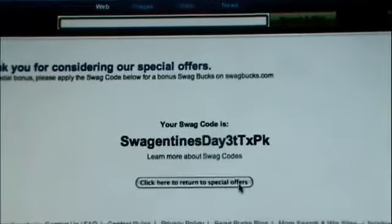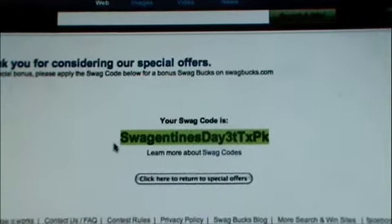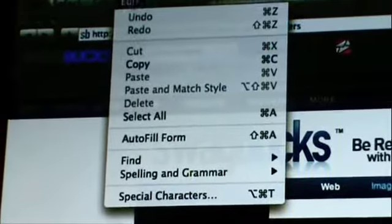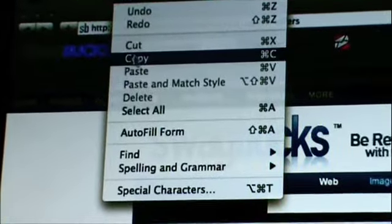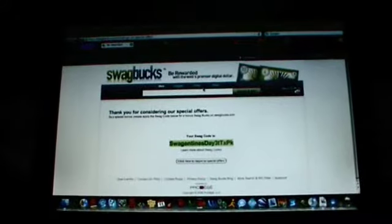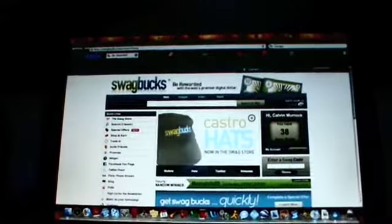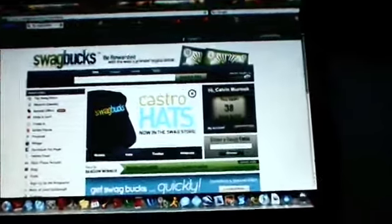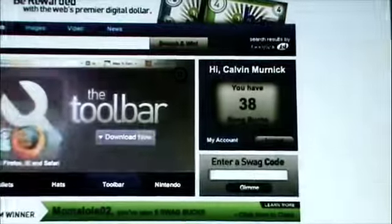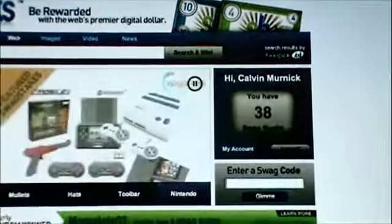Then a swag code will pop up. You're going to want to copy that. Then you're going to go back to your home page just by clicking Swag Box. You'll see where it says how many Swagbucks you have, and you're going to want to paste that swag code into the Enter Swag Code bar.